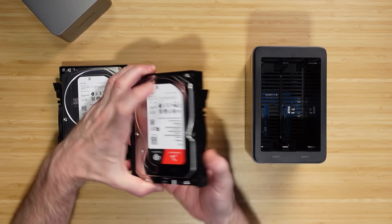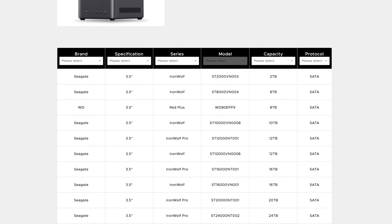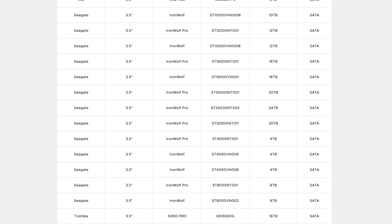A NAS uses multiple hard drives — this one has two built in. Note that this NAS does not come with hard drives; you have to buy those separately. I'll put a link in the description showing all compatible hard drives, as there's a large selection. What's nice about that is you can pick whatever size hard drives you want.